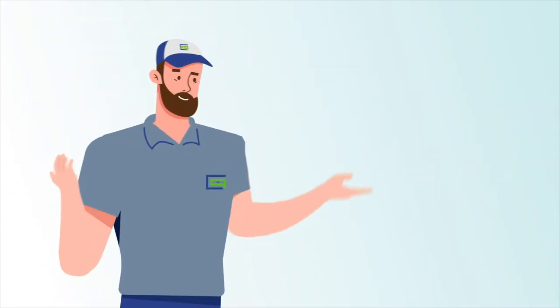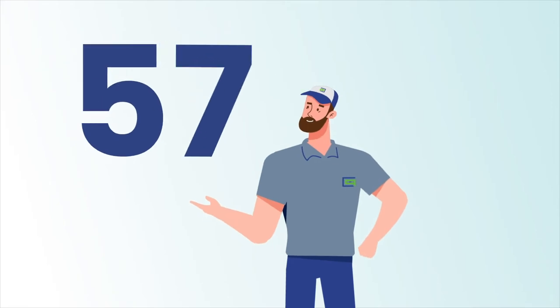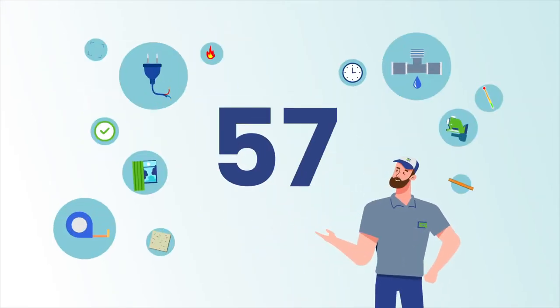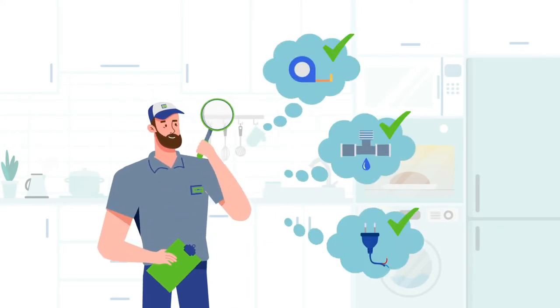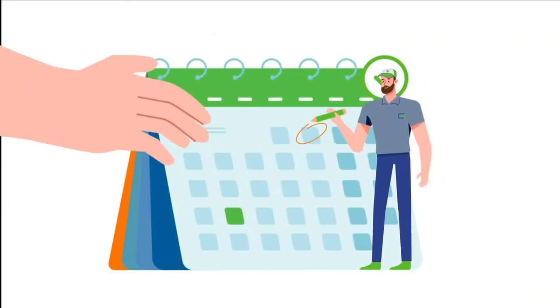Third, install. Prior to installing, our operations team does a 57-point design quality assurance check, including an in-home visit to re-measure walls and verify plumbing, electrical, and other items that need to be verified. After the thumbs up from the operations team, the job is scheduled based on tentative shipping dates we receive for your cabinetry.